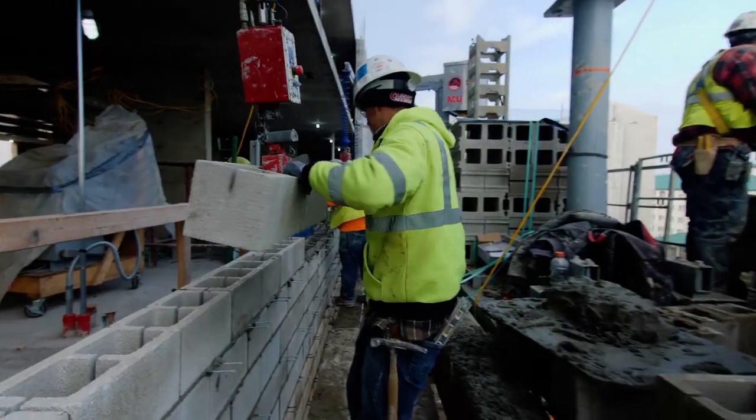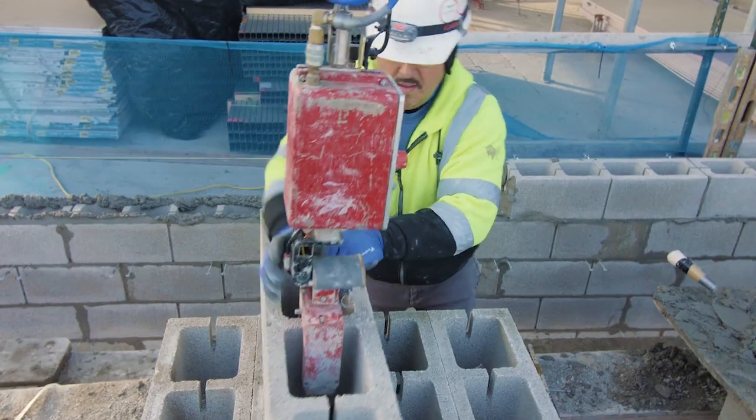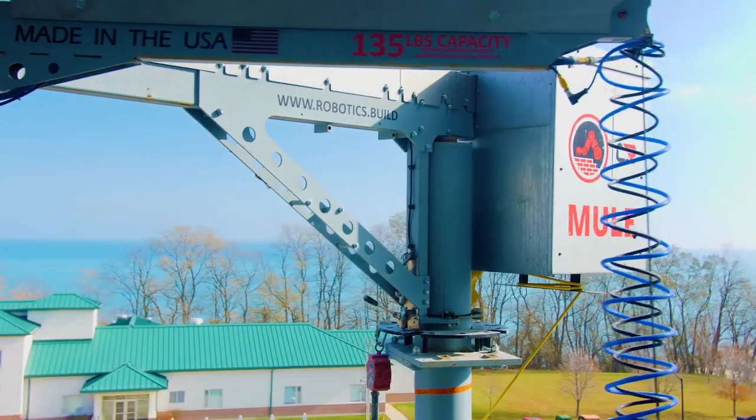Masonry in particular is a trade that's been around for thousands of years, so to see new technology — it's exciting and it's cool to be a part of, and to take those risks and those jumps into moving forward and innovating the trade.